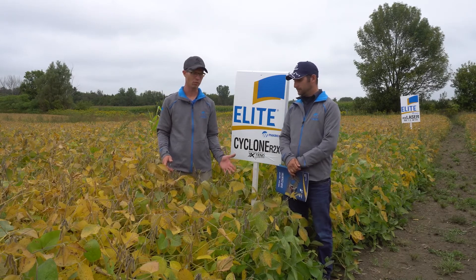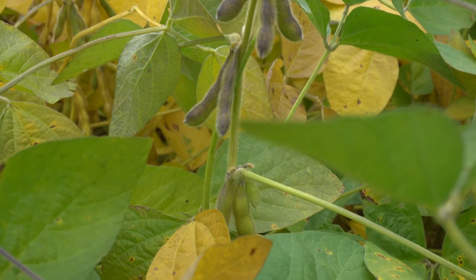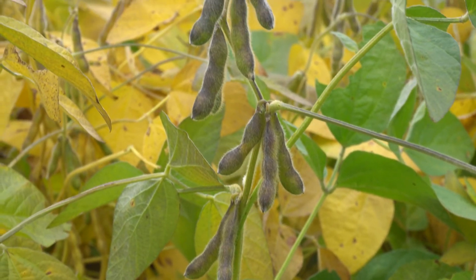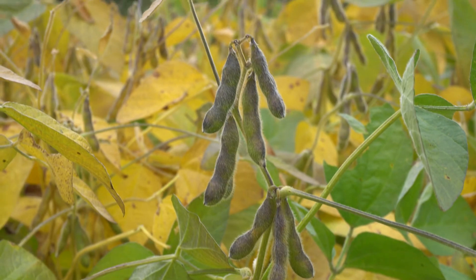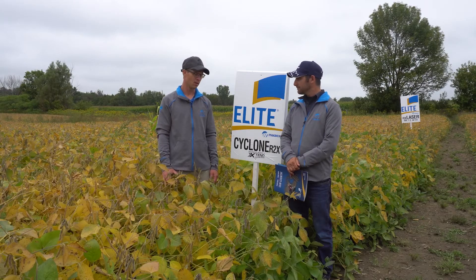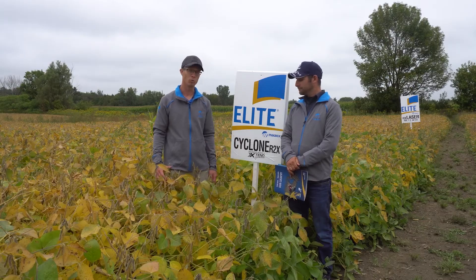Cyclones are aggressive coming out of the ground — they branch really well for wide row adaptability. They have stacked Phytophthora traits to give us protection against Phytophthora root rot. Very nice standability, very nice SDS, ideal for variable yield environments.